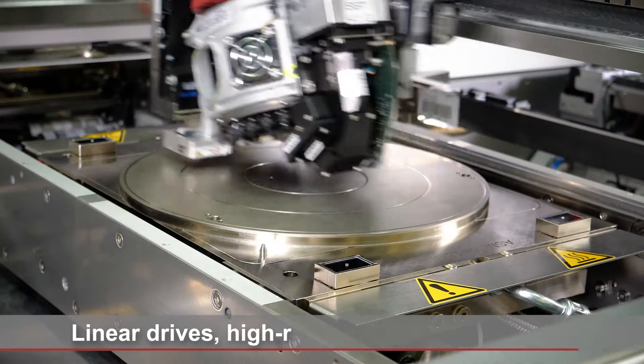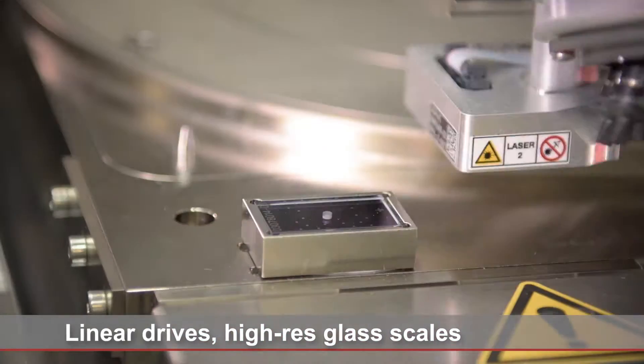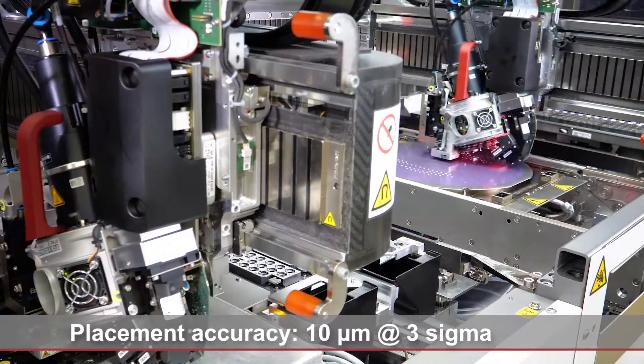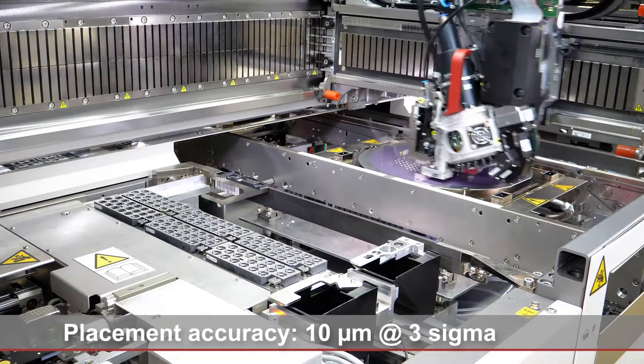CPLACE SPEEDSTAR high-speed placement heads, linear drives with high-resolution scales, exact calibration, powerful vision systems — all these features make the CPLACE CA exceptionally accurate.